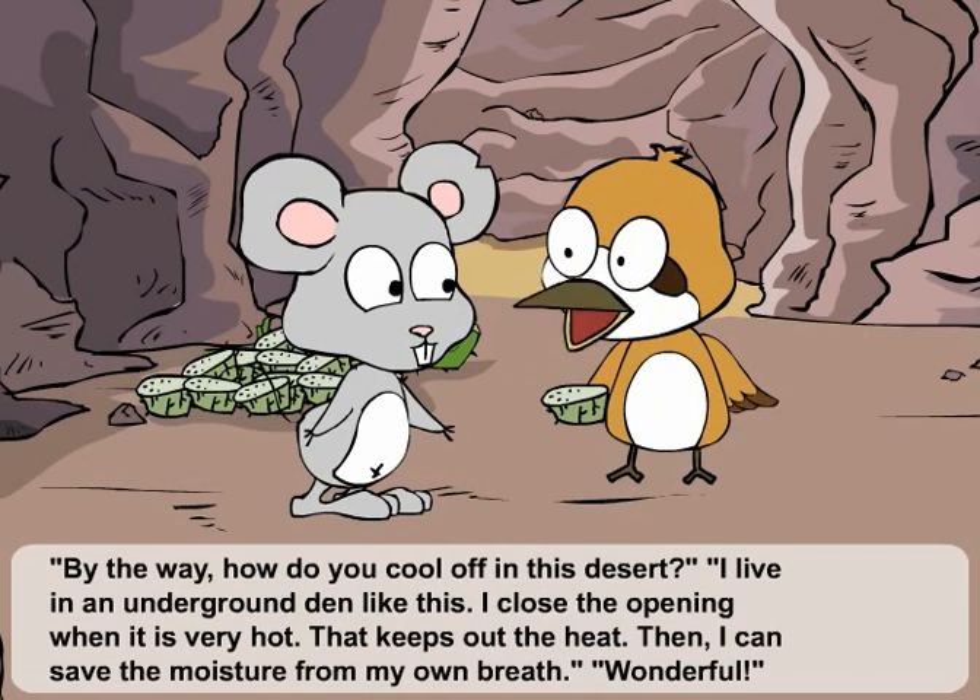By the way, how do you cool off in this desert? I live in an underground den like this. I close the opening when it is very hot. That keeps out the heat. Then, I can save the moisture from my own breath. Wonderful!